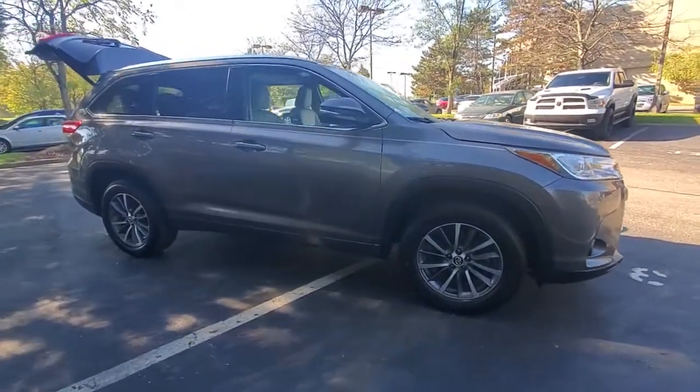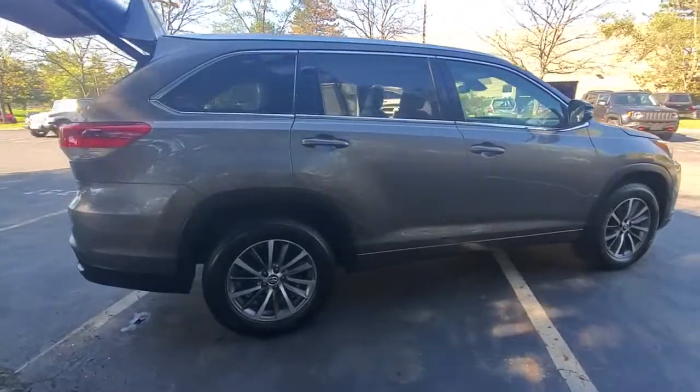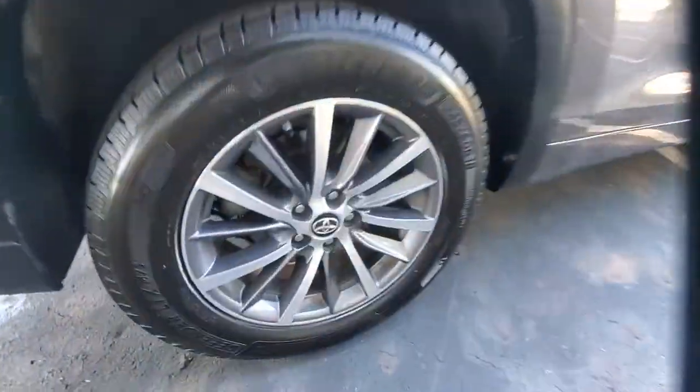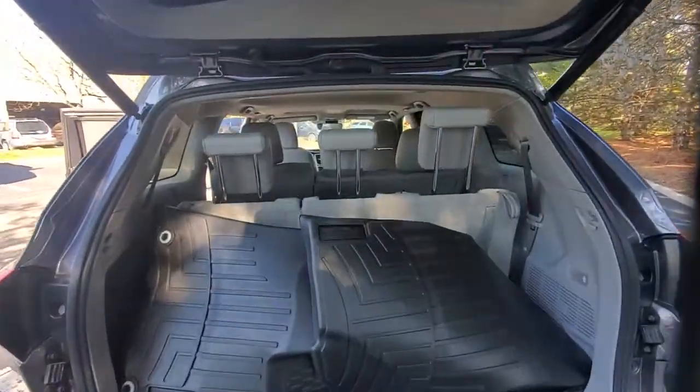Look no further than the 2017 Toyota Highlander. With less than 45,000 miles on the odometer, this vehicle stands out from the rest. This smooth-riding, solidly-built Highlander is ready to meet your family's needs.